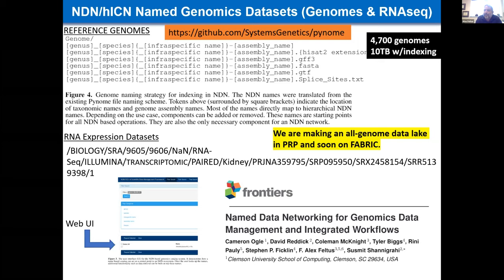I never could do this without PRP — it's a ridiculous idea, but there's a system there to be able to do it, and we're really excited about that.